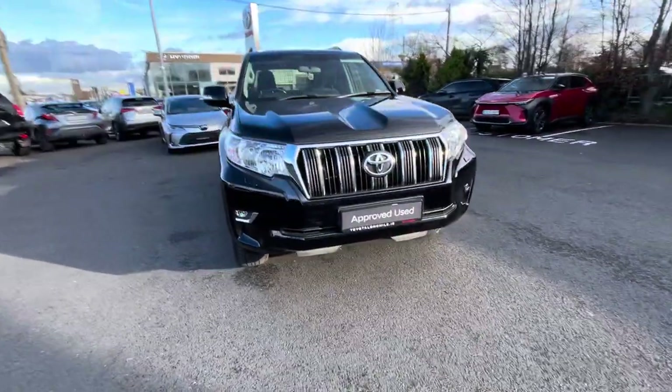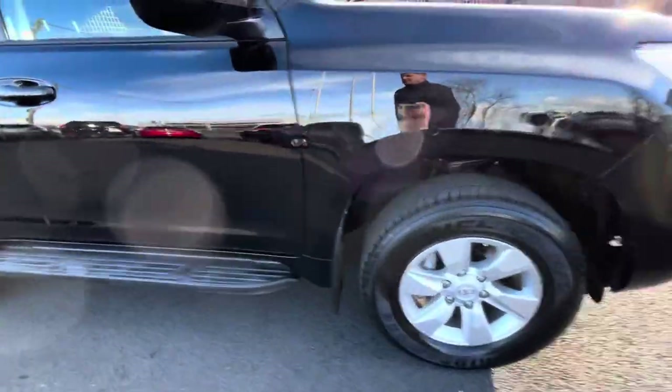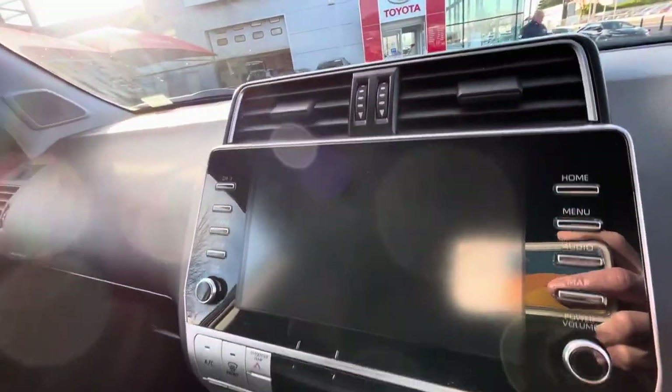You have your front daytime running lights with your front fog lights and 17-inch alloys. On the inside, you have a quarter-screen reverse camera, and also Apple and Android Auto CarPlay.